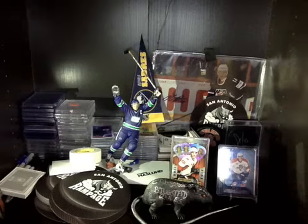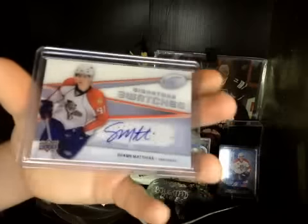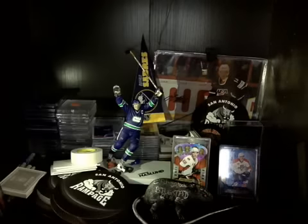The card I like the most is from 08-09 Ice - Signature Swatches, Jersey Auto. Not numbered, but a really nice card of Sean Mathias. Sean Mathias, Signature Swatches, Jersey Autograph.